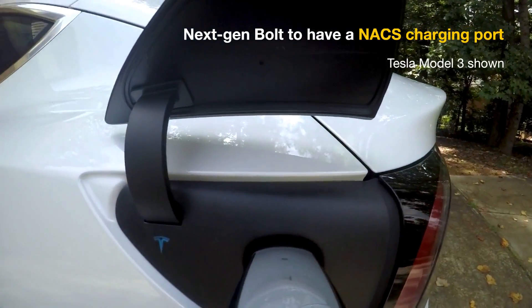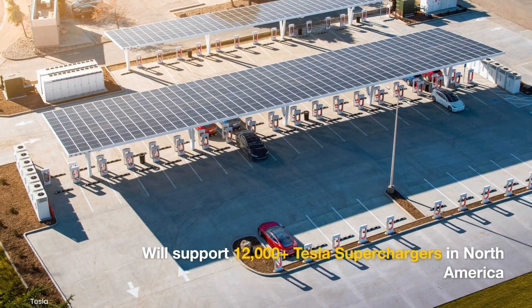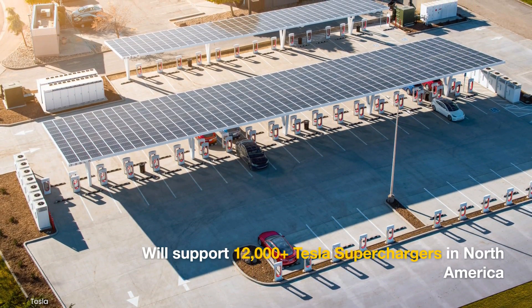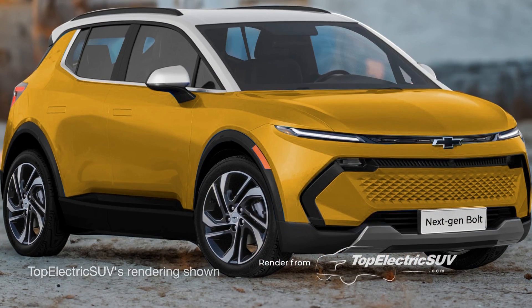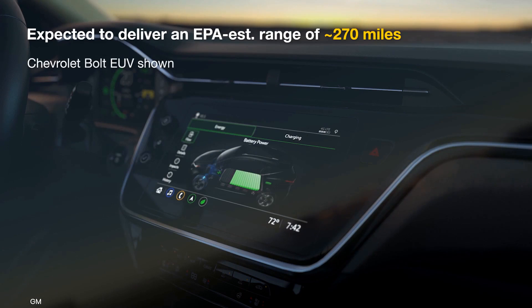The next-gen Chevy Bolt will have a NACS charging port and thus support charging at over 12,000 Tesla Superchargers across the U.S., Canada, and Mexico. With 30 minutes of DC fast charging, we expect it to deliver a range of over 100 miles. On a full charge, we think it would deliver an EPA-estimated range of about 270 miles.